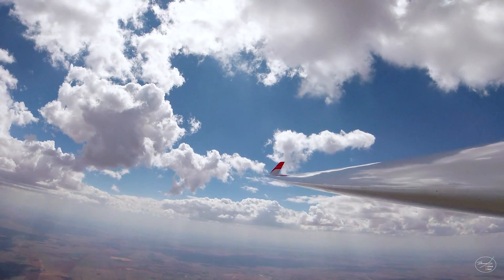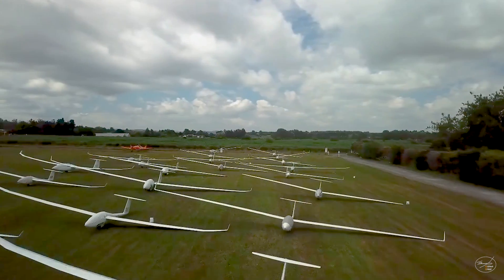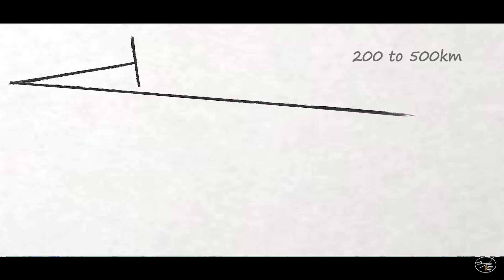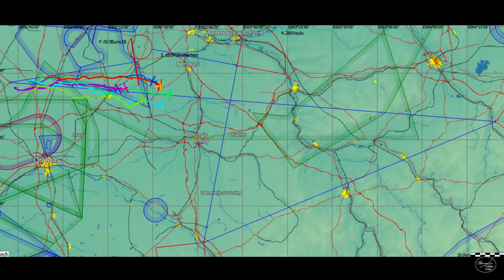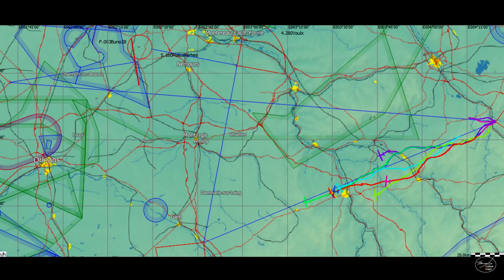In this video, we will make you discover the principles of gliding competition. A gliding competition generally lasts a week, or even two for international ones. Every day, a circuit of several predefined turn points is set by the organization. The goal for the pilots is to achieve it with the best average speed to accumulate the maximum of points over the different days.